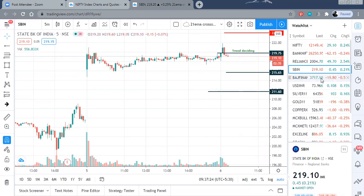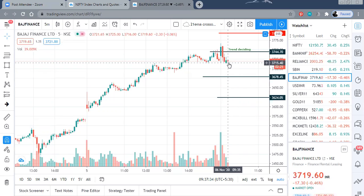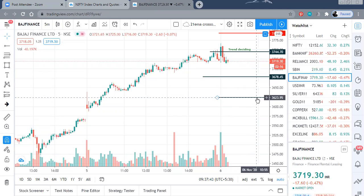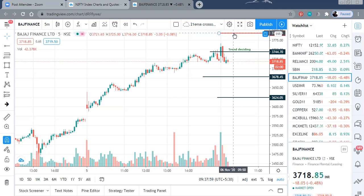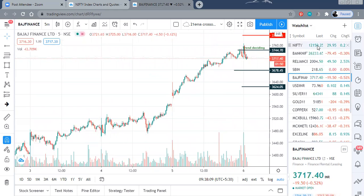Bajaj Finance is another stock we have taken today. Bajaj Finance 3744 is your trend deciding level. We are quoting right now below that. On the lower side, 3678 to 3680 is your first target, and the second target is 3624. On the upper side, there is resistance nearer to 3785 to 3790 levels, where one can think of booking profits if there is a rebound. On an intraday basis, the Bajaj Finance structure looks a little weak.